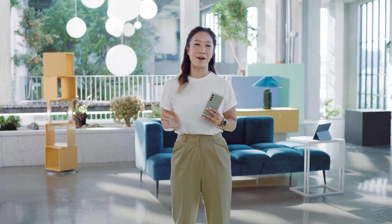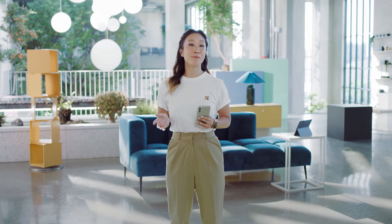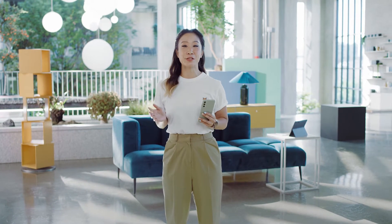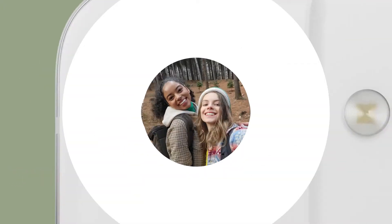That incredible processor is all-encompassing. It powers every part of the S21 FE, including its cutting-edge camera. We use our cameras all the time — they help us show the world who we are, and the S21 FE is perfect for that. It's equipped with three pro-grade cameras in the back, so you get more versatile shots.